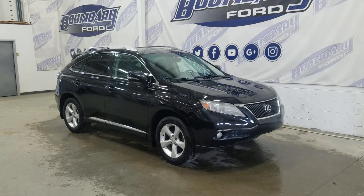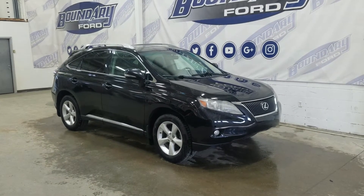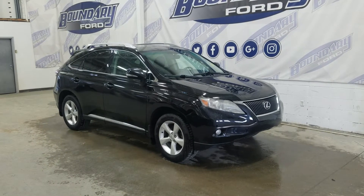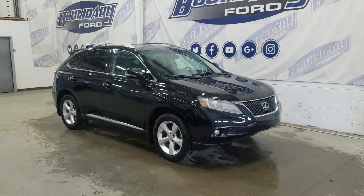At the front we have automatic headlamps as well as fog lamps. Over to the side we have 18-inch aluminum wheels wrapped in all-season SUV tires, as well as color-matched door handles and mirror caps. This 2011 RX also comes with remote start and an engine block heater.